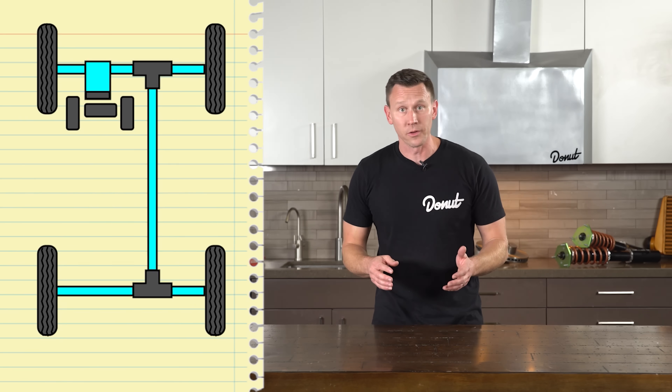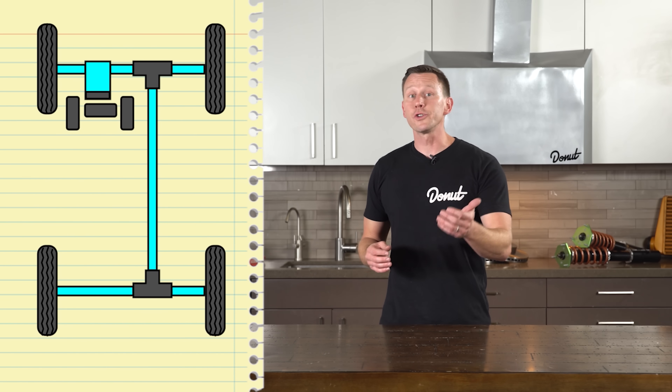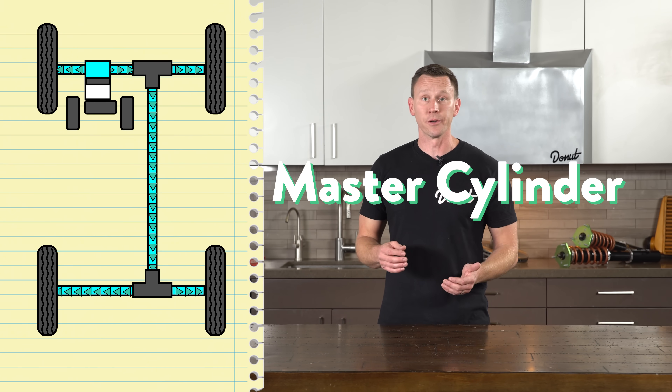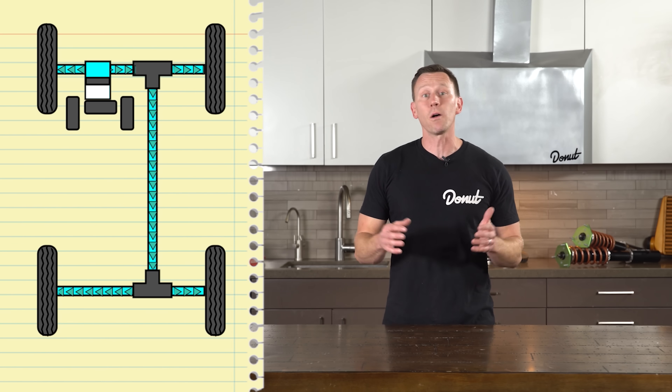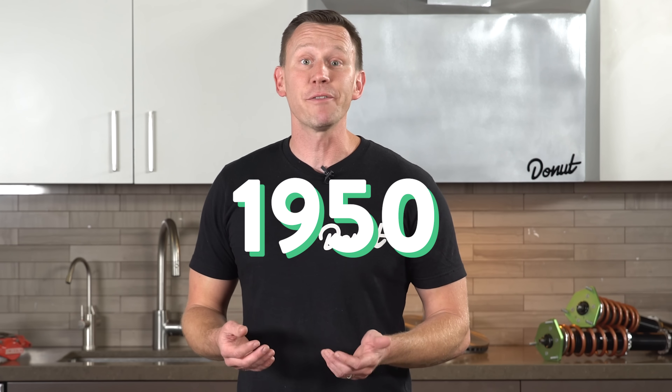Hydraulic brakes, on the other hand, use pressurized fluid to push the brakes. When you hit the pedal, a plunger depresses in the master cylinder. That sends the pressure through all of the brake lines to all four wheels at once. Hydraulic brake lines rarely rupture. They don't require the maintenance of mechanical lines and they required very little pressure from the pedal to be effective. And by 1950, hydraulic brakes were really the only braking systems left in cars.